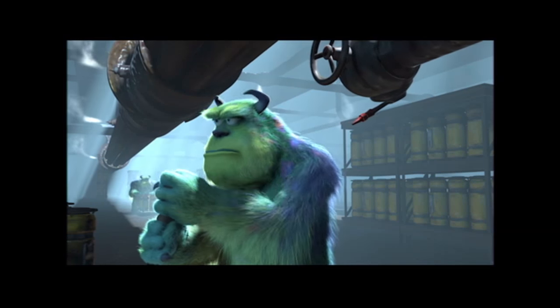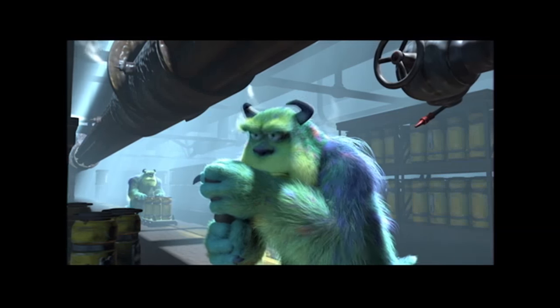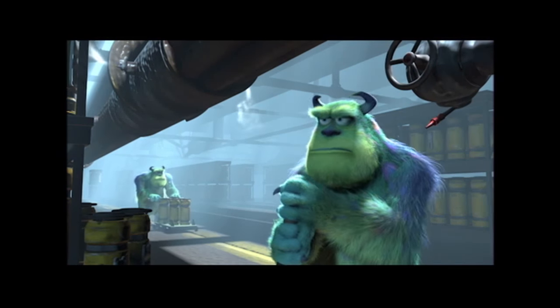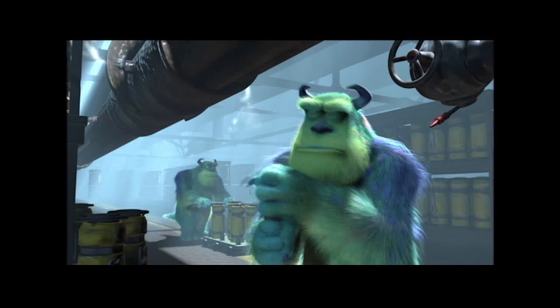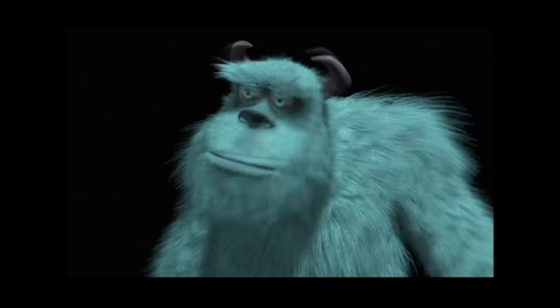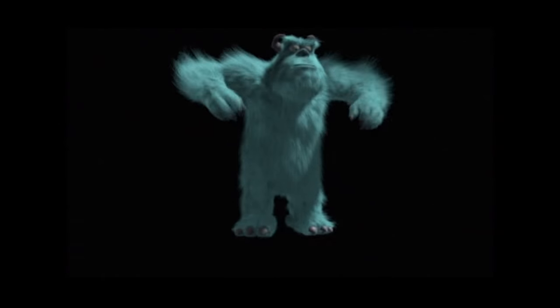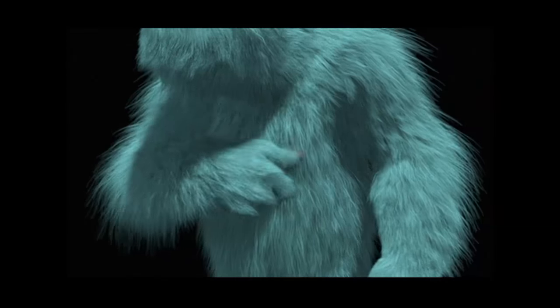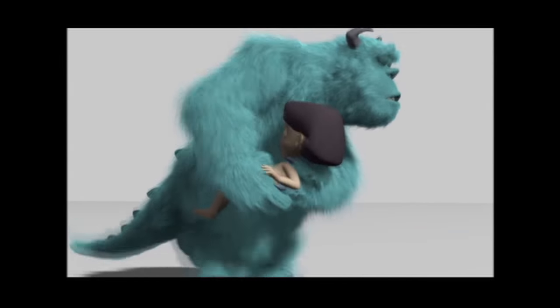So once again we've gone back to earlier tests of Sullivan. In this case here, we were testing how Sullivan's fur would react to wind forces. The main thing we were focusing on here was the nozzle in the back spraying over his shoulder — would it make the fur look like it was reacting to this burst of wind coming out? We did several tests to show the general motion of his fur. So we had Sullivan run, jog, walk, jump in place, scratch his chest. The whole idea was just to make sure that the fur looked like it had the weight of a real animal's fur.